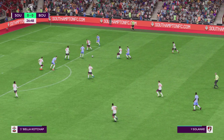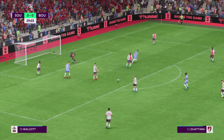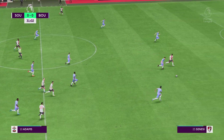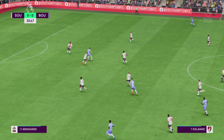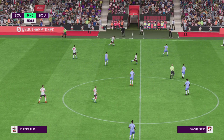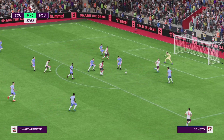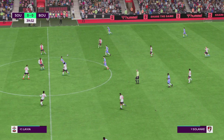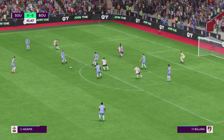Lewis Cook. Solanke. Textbook defending inside the box. Ward-Kraus. Oh, a nice looking pass, but cutting it out in the nick of time. Philip Billing. Well-timed tackle. Romain Perrault. Adams. Well there is a very alert goalkeeper for you. Philip Billing, spot on with that tackle.